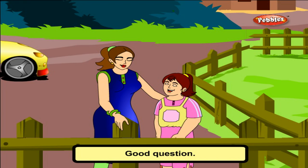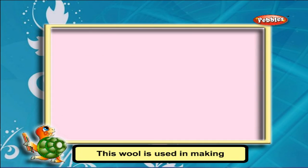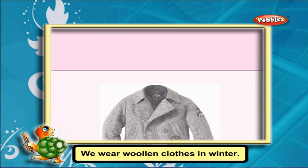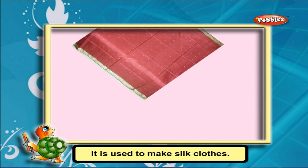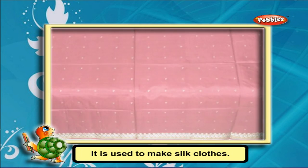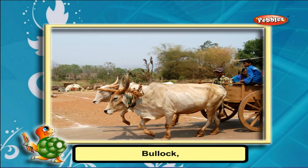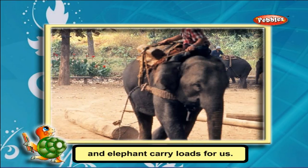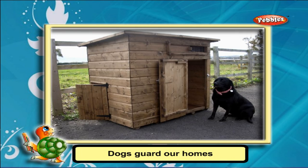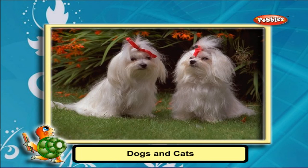Sheep gives us wool, which is used in making woolen clothes. We wear woolen clothes in winter. Silkworms give us silk, used to make silk clothes. Cows give us milk. Bullocks, donkeys, horses, camels, and elephants carry loads for us.